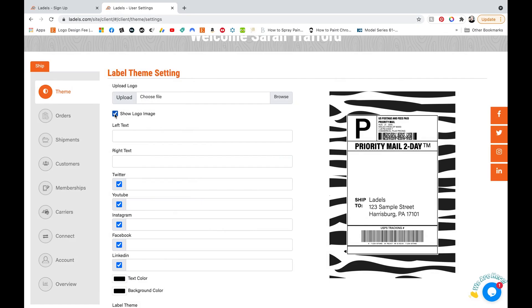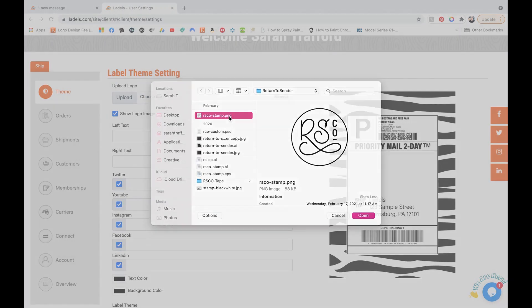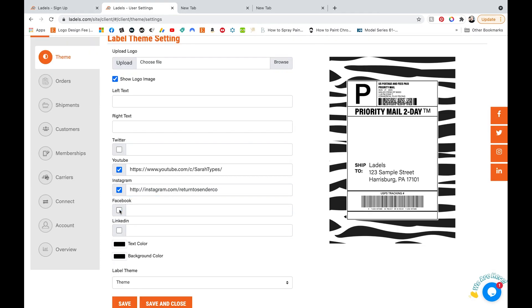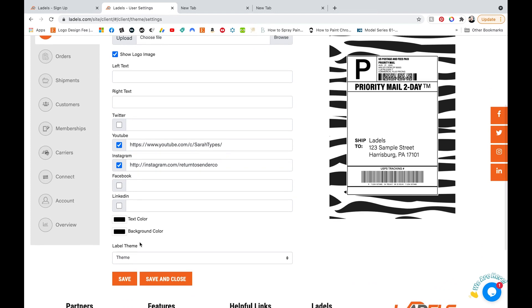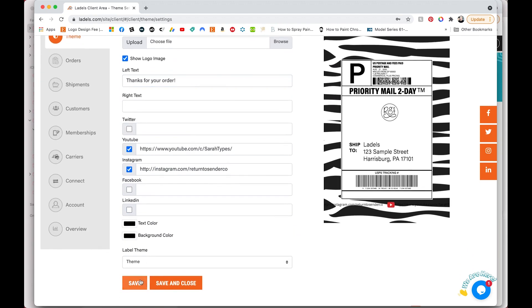You can do things like add your logo. You just click the browse button and then select the image that you want from your desktop or your computer. Once you upload it, it won't change anything on the UI — you won't see it where it says choose file — because you have to click save to show any of the updates. So I'm adding some text to the left side, which will show up on the background theme to the left of the label, and I'm going to hit save so that it populates.